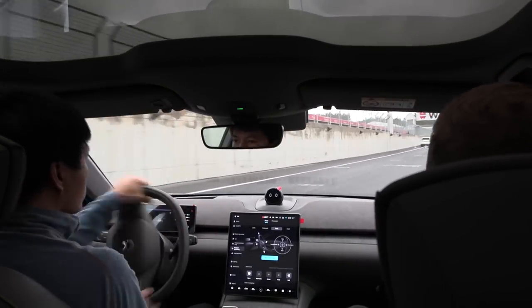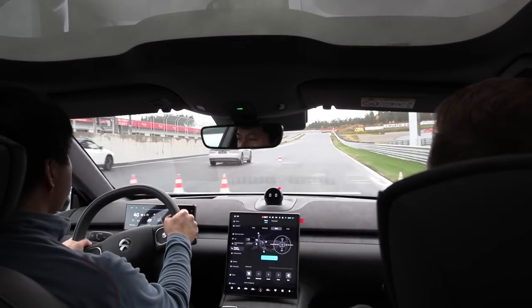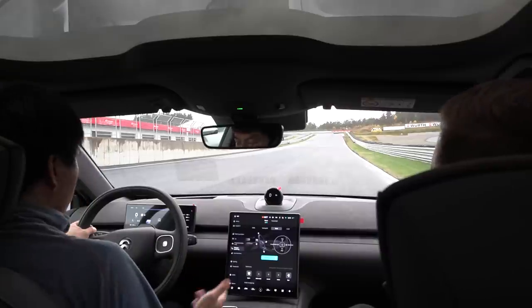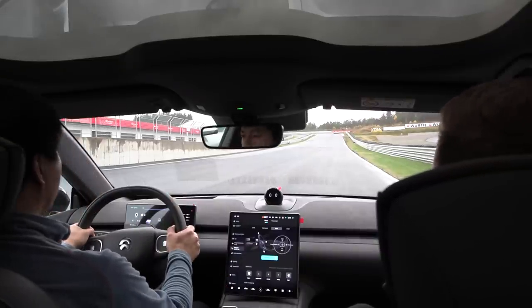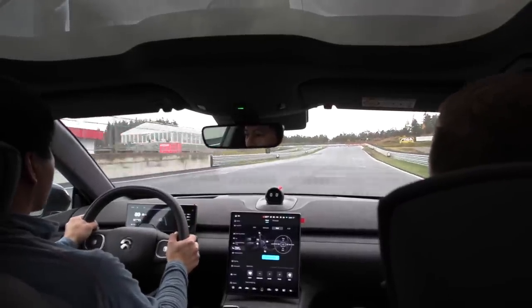Nice — this could do the moose test, this would definitely pass the moose test. Then we're going to try a little launch. I brought a drag timer, but I saw that it's slippery outside so it will not be a fair run anyway. To launch, you press brake, full throttle, then just let go. You heard the spin there — it spins a couple of times.